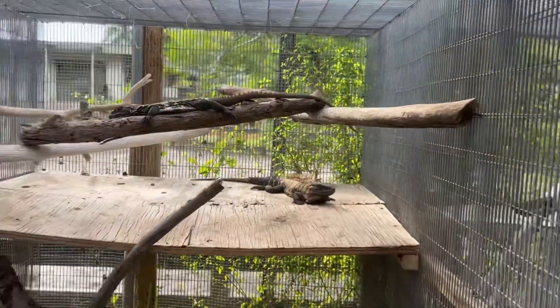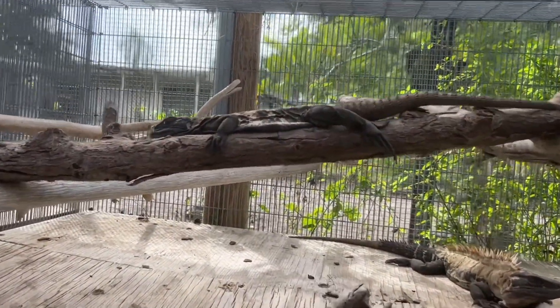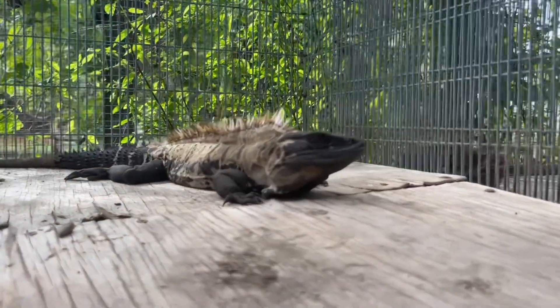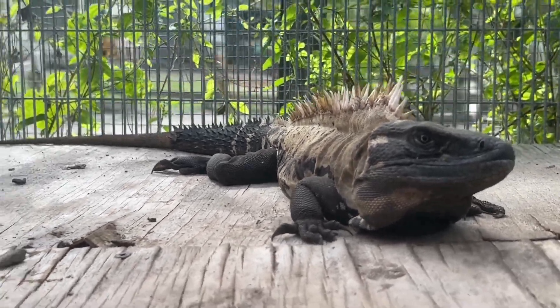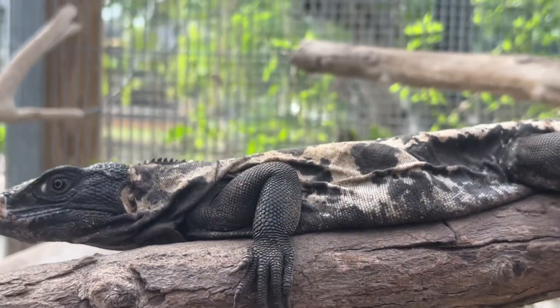Now these guys are not in season for their colors. There are different times of the year, and after they go through a shed you have just some stunning colors. They're pied — they're black and white. Pied actually means that cow pattern, that black and white cow pattern that really stands out. Some really nice looking animals.